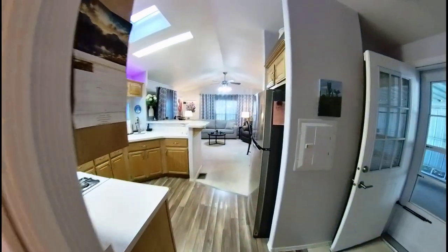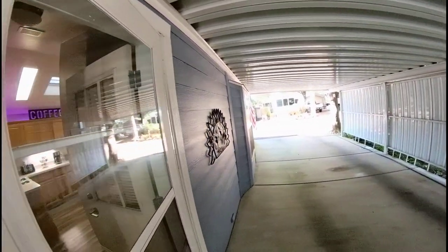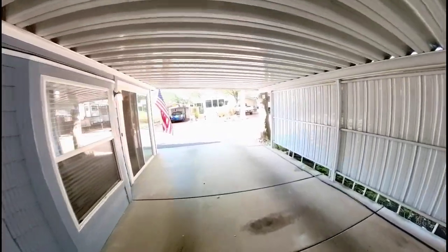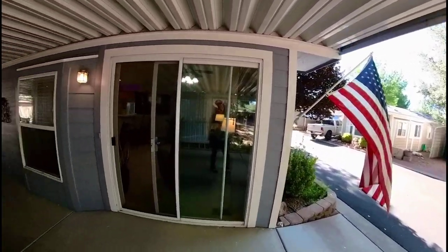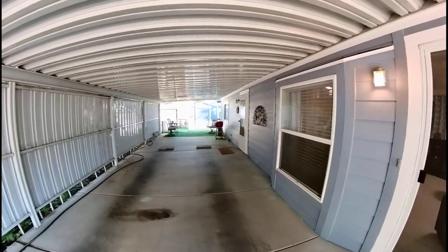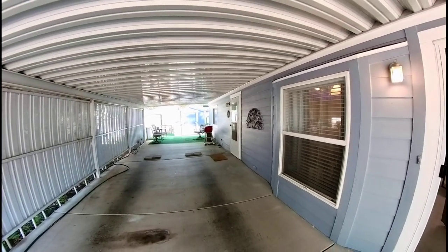If you are interested in this property in Payson, Arizona, please give us a call — we would love to show it to you. Again, lot 205, 3933 East Arizona Highway 260. Thank you for taking this tour with me today. Until next time, make it a great day!